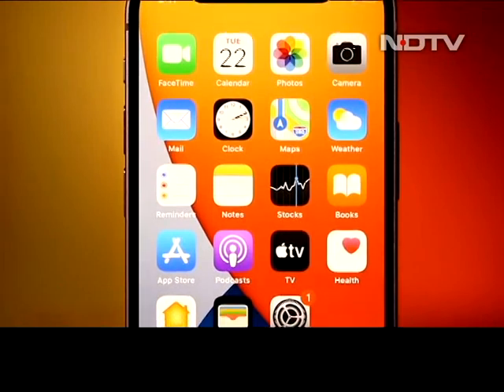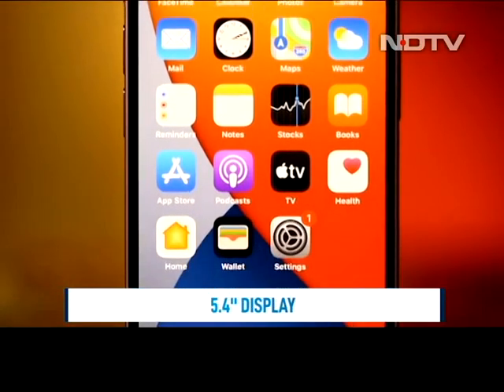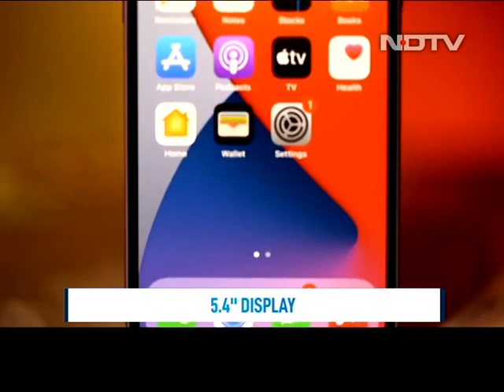The beauty of the iPhone 12 mini is the compact 5.4-inch screen that makes it perfect for one-hand use or to easily slip in your pocket.